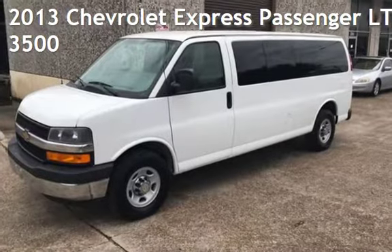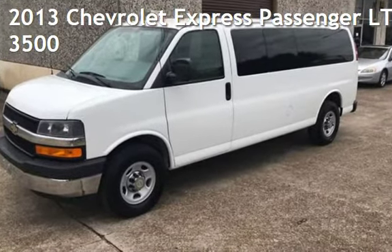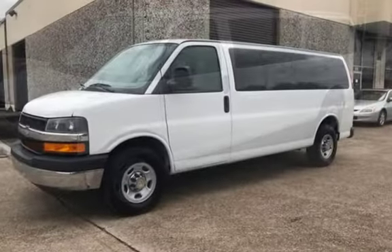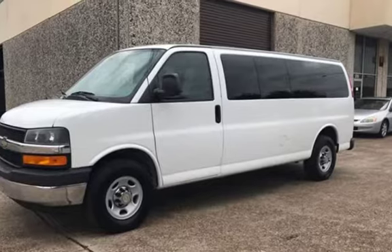Presenting a pre-owned 2013 Chevrolet Expressway. This three-door van has an eight-cylinder, 4.8-liter V8 engine, with rear-wheel drive and an automatic transmission.